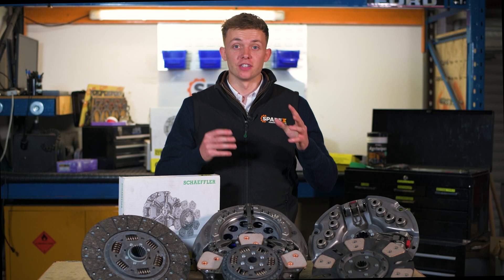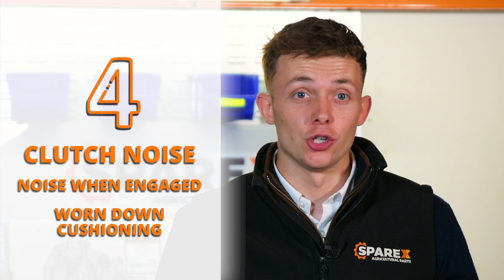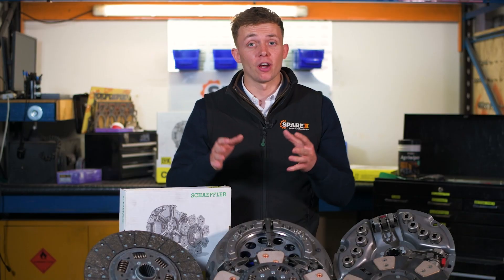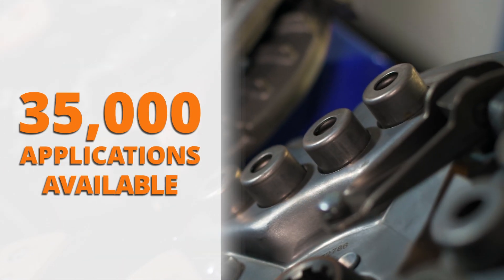Fourth on the list is clutch noise. When engaged, your clutch should not be making any noises. If it is, you should take it to your local dealer or workshop. Hopefully these four things don't happen to you, but if they do, Sparex has a huge range available with lots of applications.